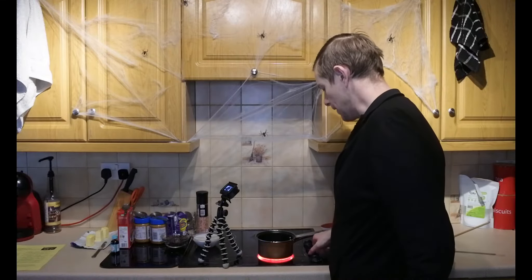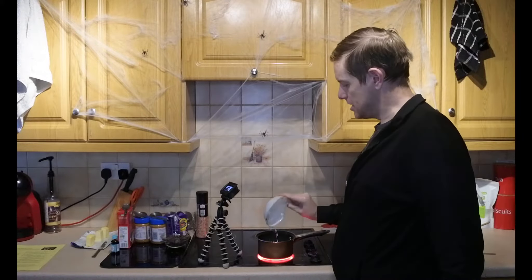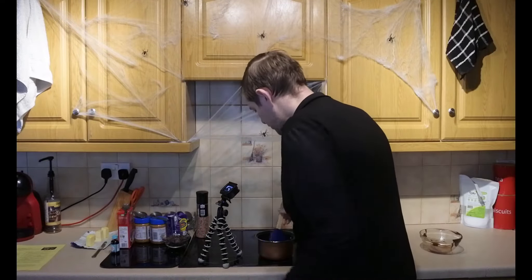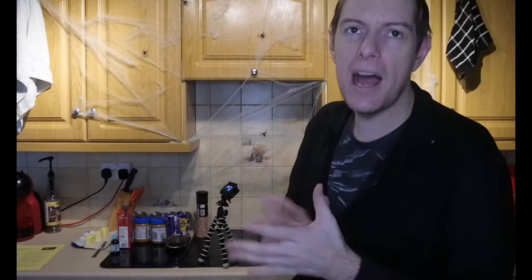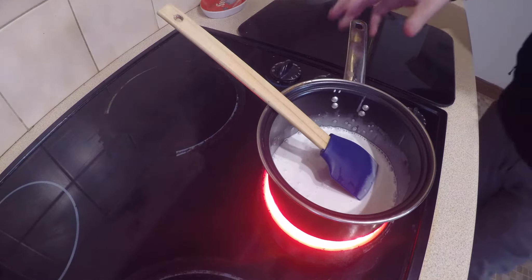The next step is to turn on our hob and add the coconut cream. Bring this up to a simmer and leave it to simmer for just a couple of minutes. If you can't get hold of cartons of coconut cream, you can buy tins of coconut milk that don't have the emulsifier in it — it should just say coconut and water in the ingredients. Don't shake the tin, open it, and take the top layer off, which is all the cream.